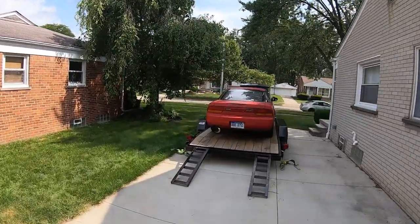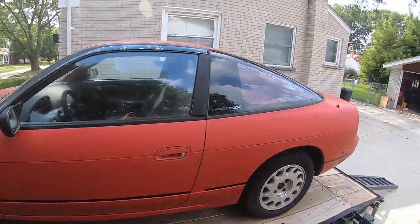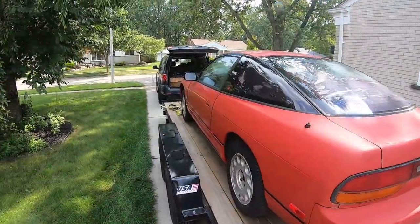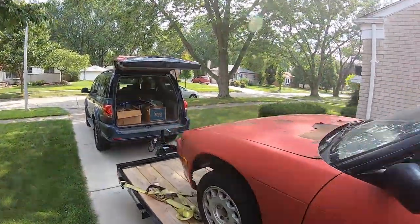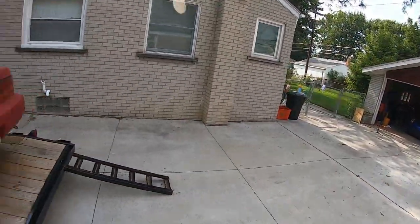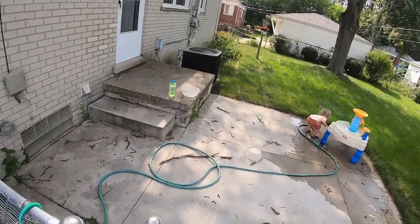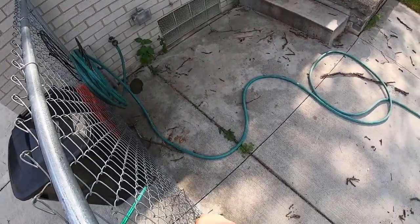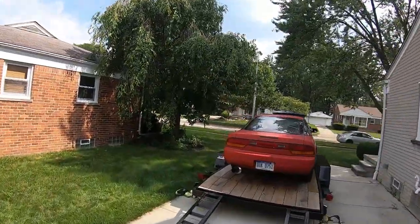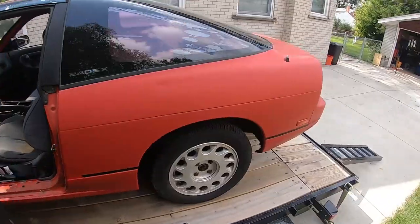He said it had been sitting but it should run, because nothing was wrong with it when he parked it. But there are vacuum leaks and it needs timing adjusted. He was considering selling it but wanted to fix it up and see how much he could get for it. I don't think he really knows how crazy the S13 market is right now, which is the sole reason I bought this car. Let's get it off the trailer.